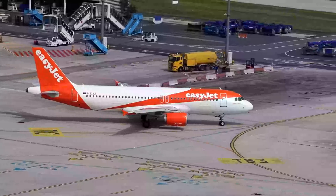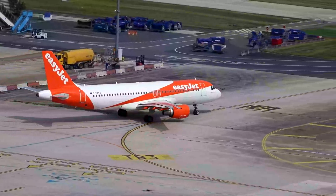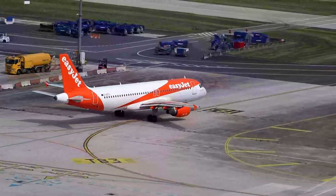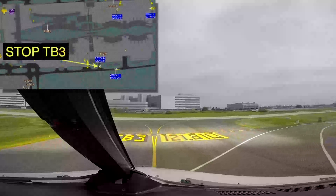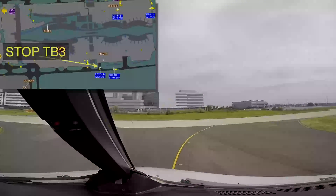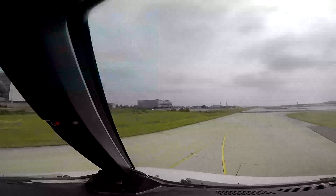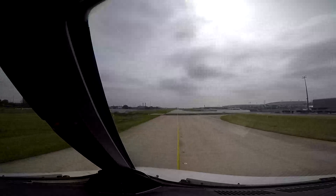EZ-3 for Juliette Victor, hold short. Grand Bonjour, EZ-3 for Juliette Victor, Tango Bravo 3. Bonjour EZ-3 for Juliette Victor, number 1, behind the Qatari on the left. Number 1 behind Qatari, turn right, holding point 26 right, EZ-3 for Juliette Victor. We're getting close to the departure runway.